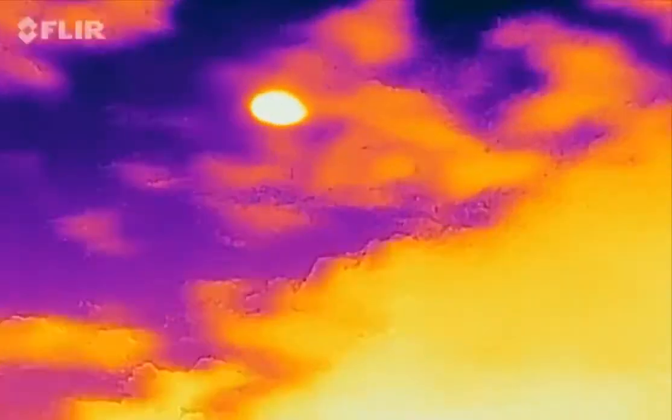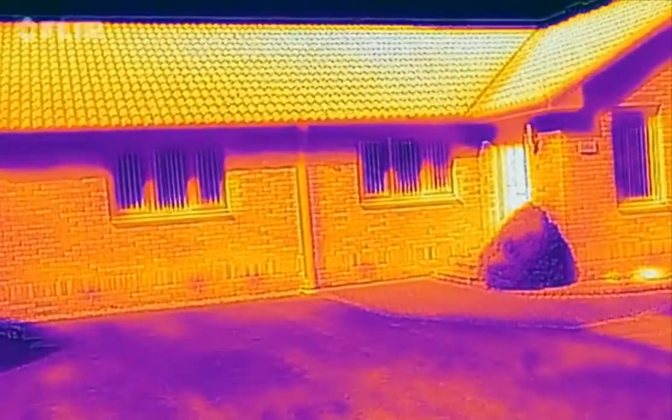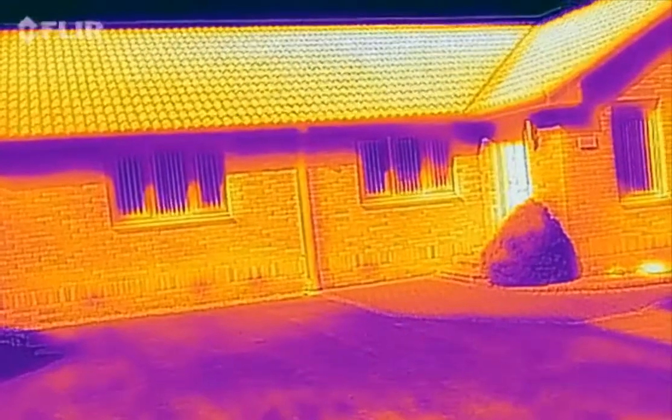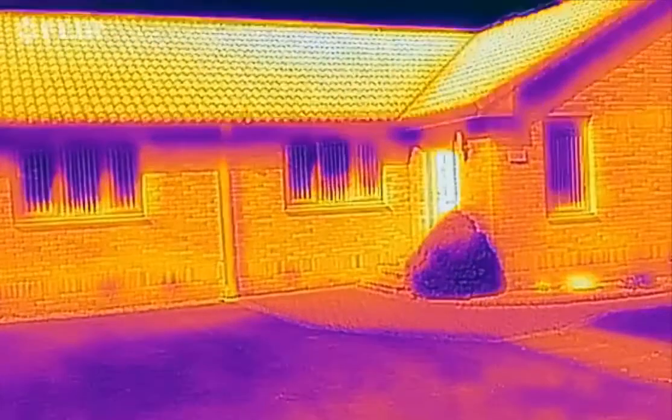Roasting hot. But when I look at the house, the house is quite warm. But these black areas — that's coldness coming from the inside of the house, i.e. there's no heat escaping.